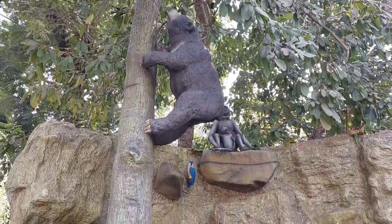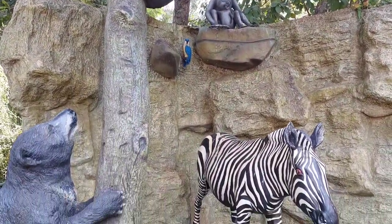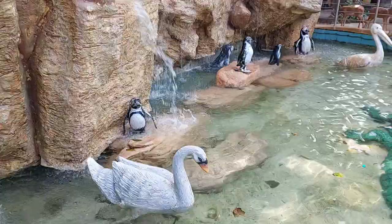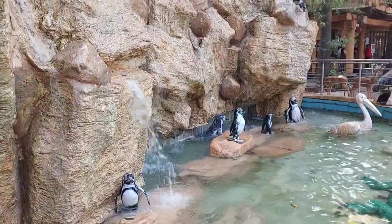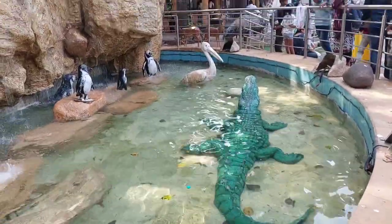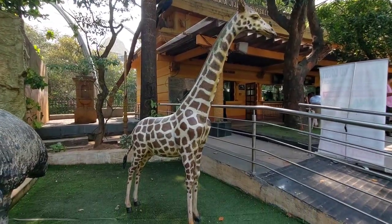Established in 1861, the Veer Jijamata Udyan was initially just a botanical garden named Victoria Gardens, or Ranichi Baag. The zoo was added to the gardens around 30 years later.